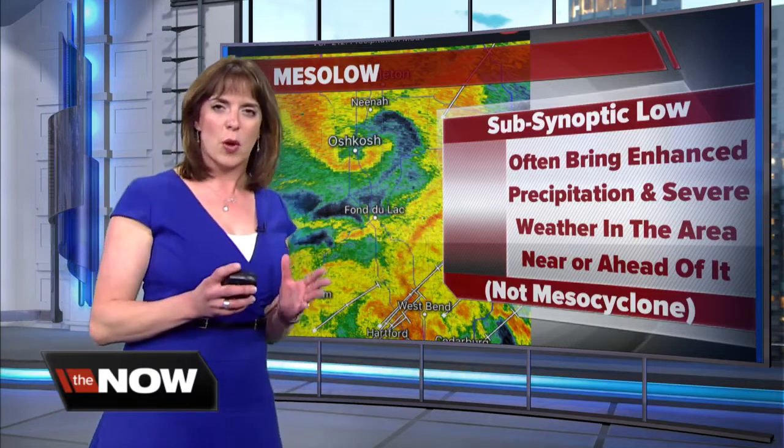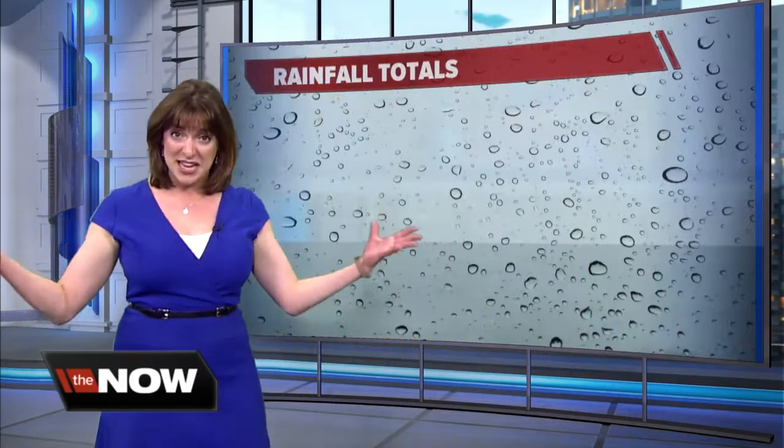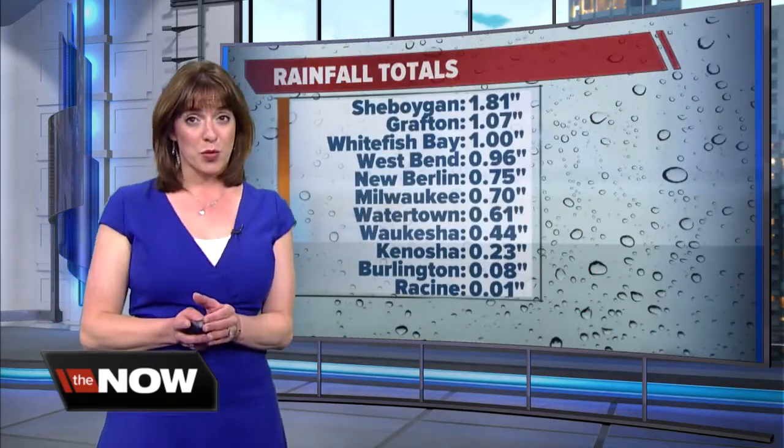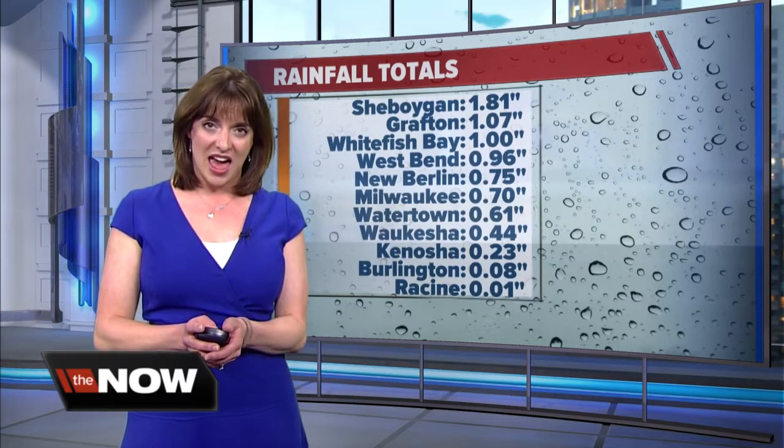This did not happen last night. We were not quite warm enough — we didn't have all the ingredients. Certainly not a mezzo-cyclone; that's the bigger storm system that passes through. But inside that bigger storm system is what brought us that mezzo-low.